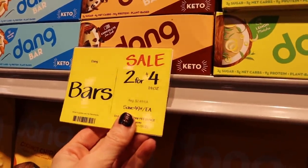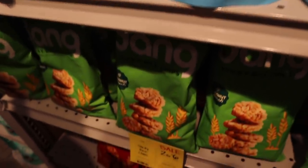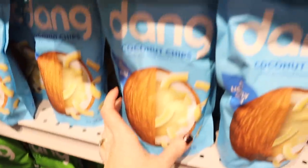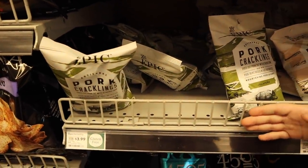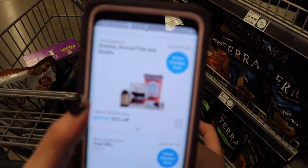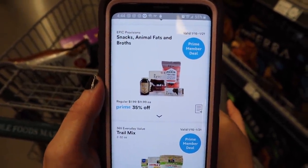The Dang products are on sale too — the Dang bars are two for $4 plus an additional 10%, the coconut chips are two for $7 with 10% off, and the sticky rice chips are two for $6 with 10% off. Also, the Epic snacks, animal fats, and broth are supposed to be 35% off. They're not tagged anywhere in the store, but on their website and app it does say 35% off.